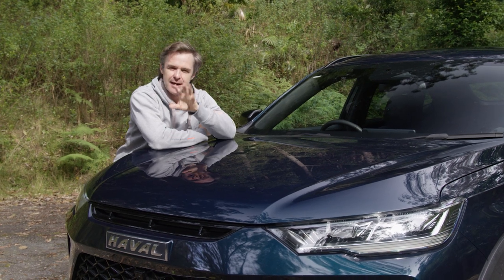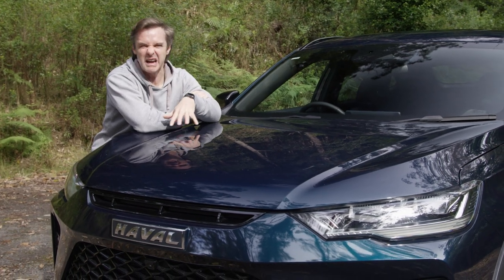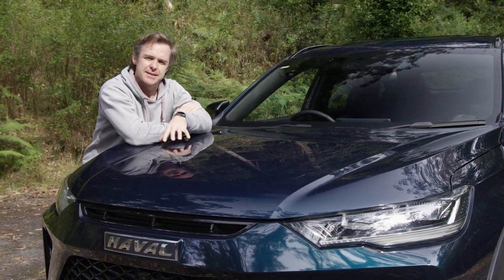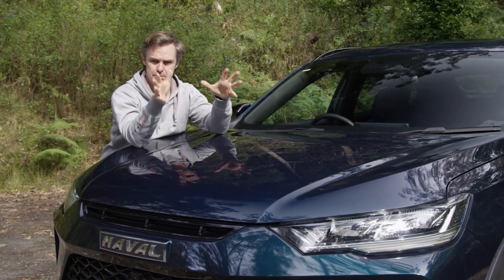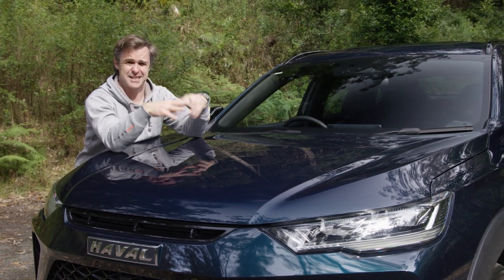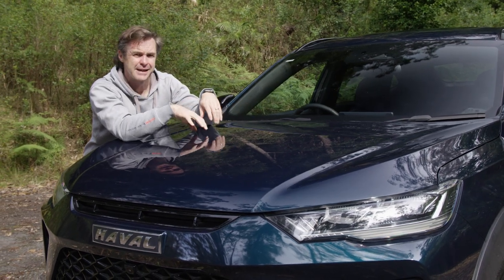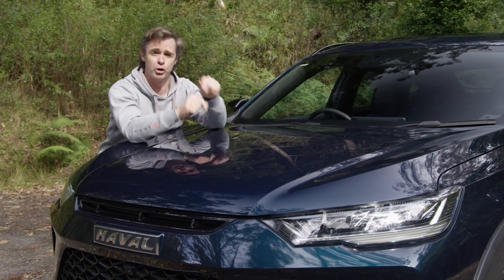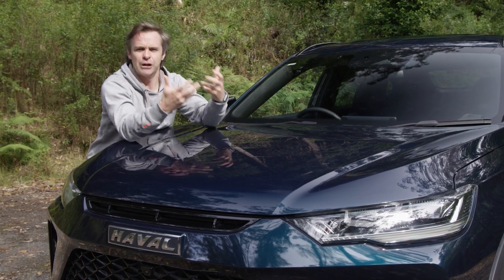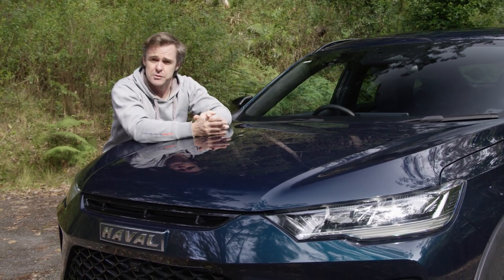Why has Haval made this car? Back in the mid-90s Hyundai was in a similar position — unknown and unproven. They made the Hyundai Coupe, which was a bolt from the blue: chunky, cool-looking, with possible Porsche involvement in the handling. It was all about getting the brand out there. In 2022, sports coupes aren't the halo product they used to be, so people are doing crossover coupes like this. This is essentially Haval's Hyundai Coupe moment.